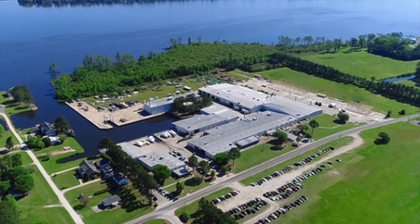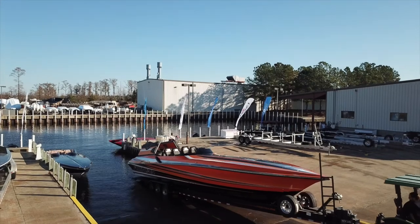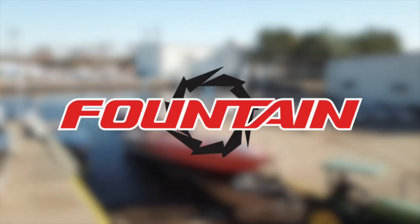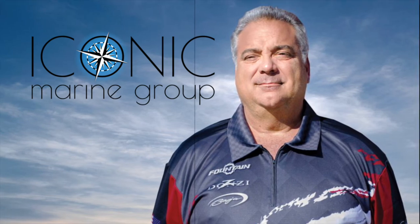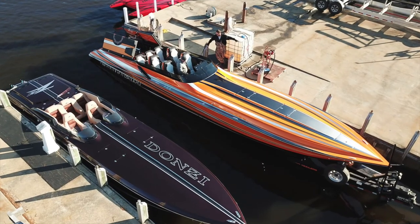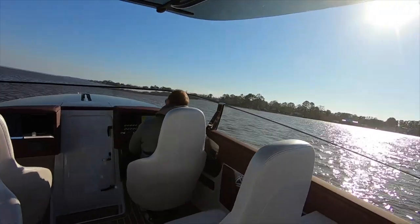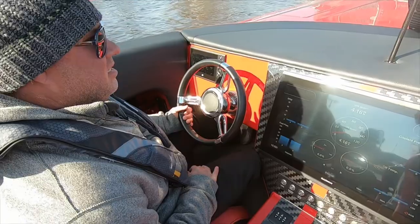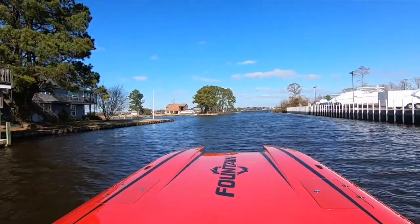Located on the banks of the Pamlico River in Washington, North Carolina, lies the home to such iconic performance boating names like Fountain, Donzi, and Baja. Therefore, it's only fitting that company president Fred Ross named his operation Iconic Marine Group. With all three brands under one roof, the integrity of the builds are second to none, and every boat produced is river-tested just prior to delivery for quality assurance, which is the only way to operate in the house that Reggie built.